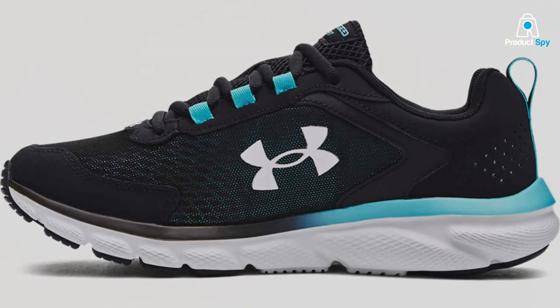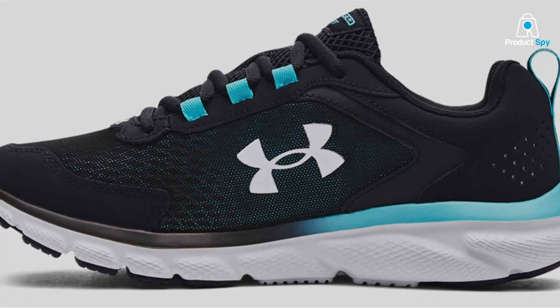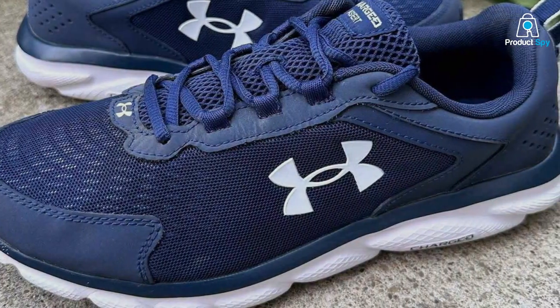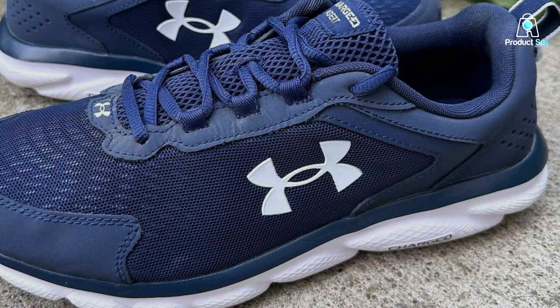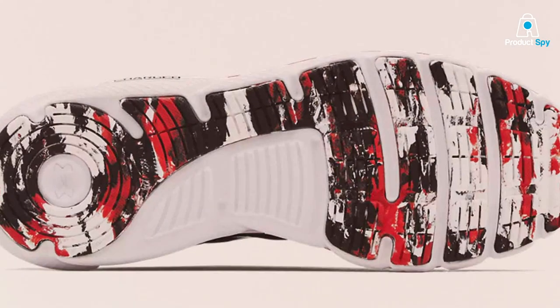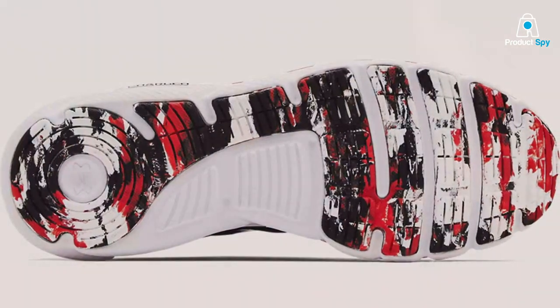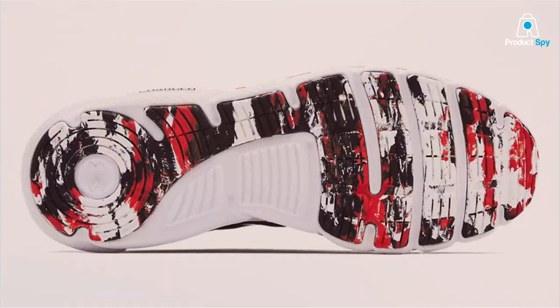Usability is where the Charged Assert 9 shines. They offer a comfortable and secure fit, thanks to the padded collar and tongue. The charged cushioning in the midsole provides excellent responsiveness and energy return. Features like the lightweight mesh upper and solid rubber outsole enhance the overall effectiveness of these shoes, offering breathability and traction and making them suitable for various surfaces. Specifications include a 10mm heel-to-toe drop and a standard width.